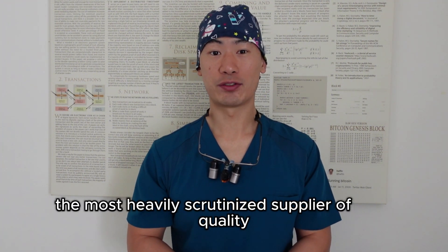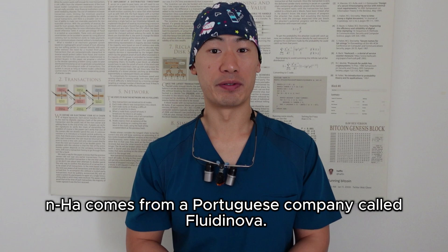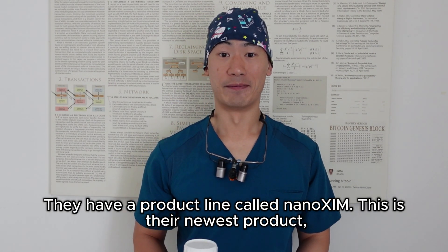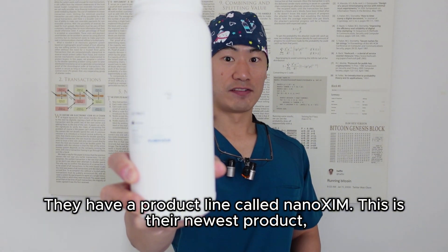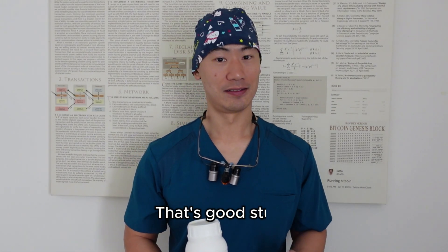To my knowledge, the most heavily scrutinized supplier of high-quality NHA comes from a Portuguese company called Fluid Innova. They have a product line called NanoZim. Their newest product has 50% NHA concentration with trace amounts of contaminants — that's good stuff.